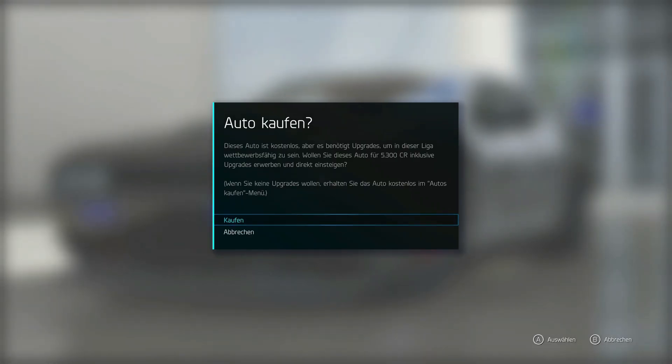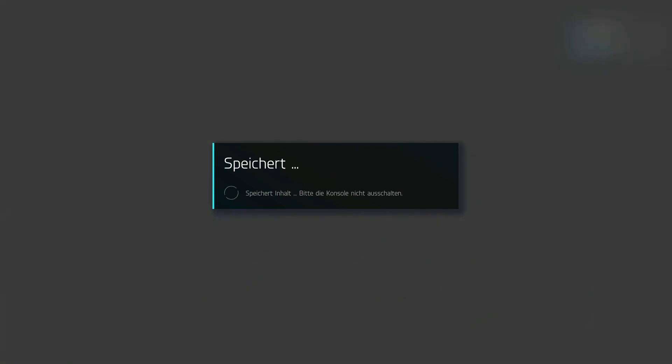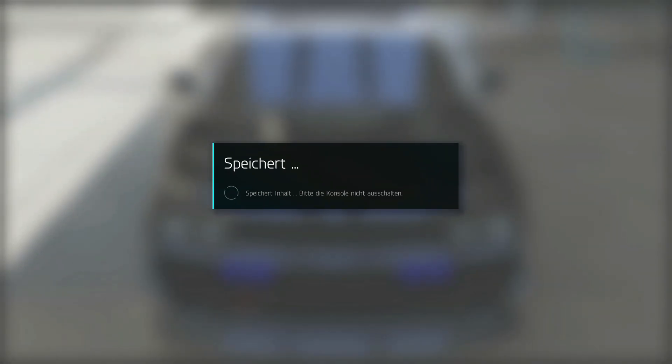Why does it say 'buy' here? It needs upgrades - okay, let's put them in. I wanted to ask why it says buy, since I actually already have it. But somehow it wasn't really in there - it said free, and when I was in my garage I wondered why it wasn't there.